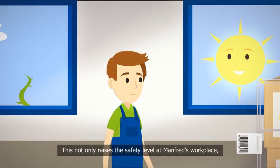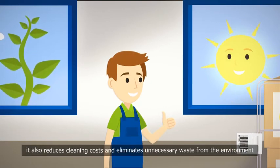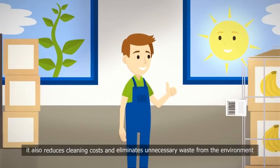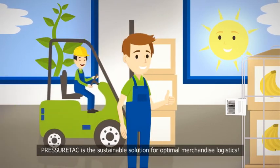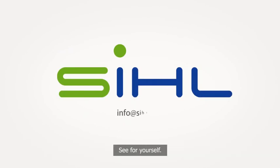This not only raises the safety level at Manfred's workplace, it also reduces cleaning costs and eliminates unnecessary waste from the environment. PressureTack is the sustainable solution for optimal merchandise logistics. See for yourself.